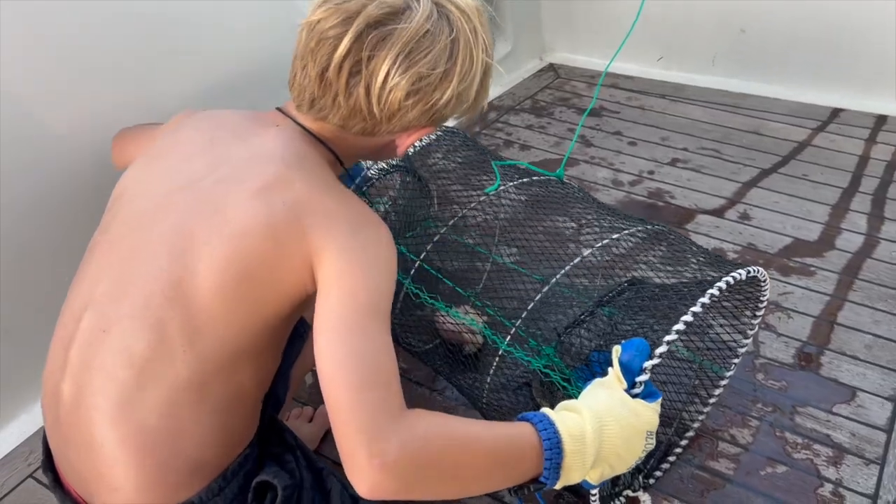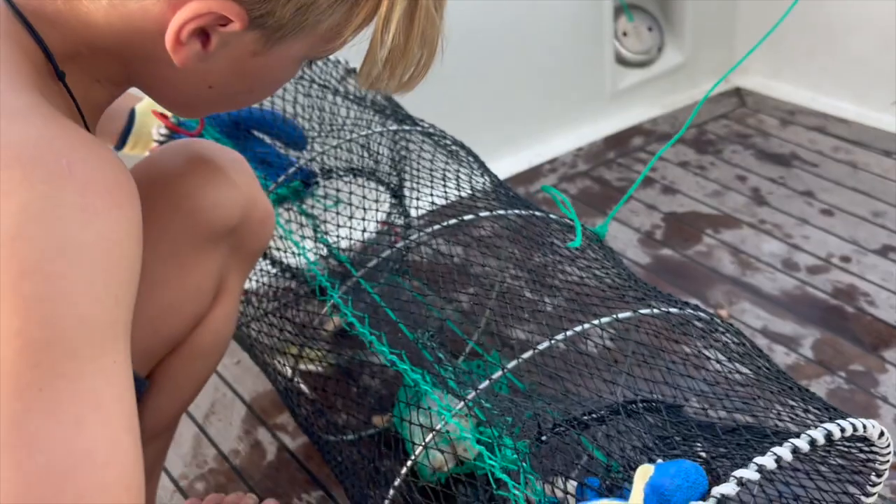Number four is the crab trap. If you ever want to catch fresh and free crab, you just get some old meat, put it in the trap, and wait overnight — you're probably going to catch a blue crab. The one we have folds flat so we can pack it away easily.